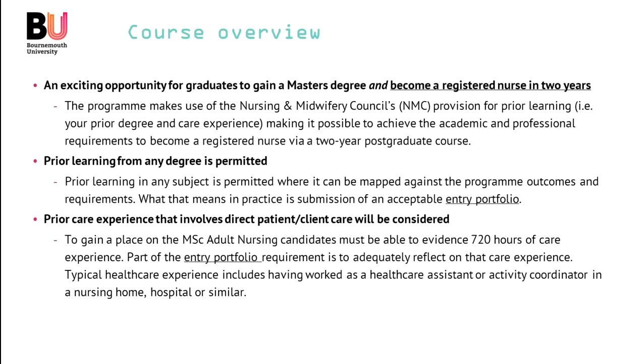First of all, we think it's an exciting opportunity for graduates such as yourself to gain a master's degree and become a registered nurse in two years. The programme makes use of the NMC provision for prior learning, such as that knowledge and experience you bring with you from your prior degree and care experience, making it possible to achieve the requirements to become a nurse via this two-year postgraduate course.